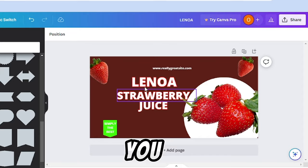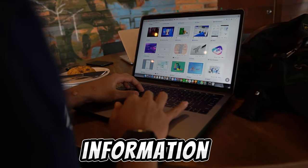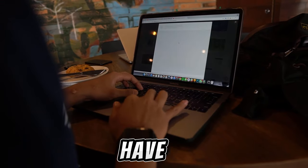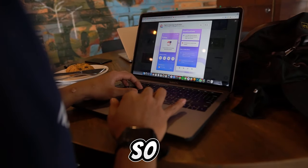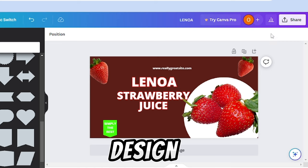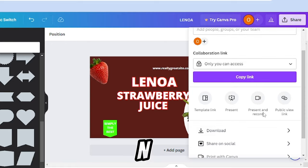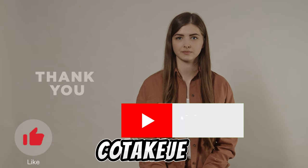I've finished designing my package and this is what I came up with. You have to make sure to get the logo and every other relevant information your client wants on the package before you start designing. Once the design is done, click share to download it — you must download it as a PNG file.